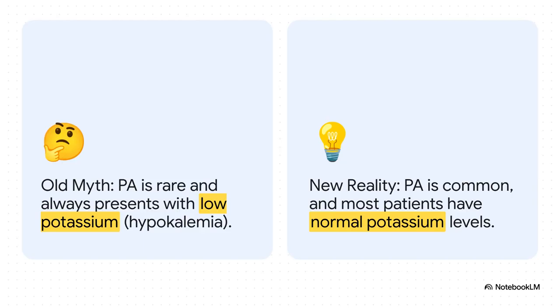This is probably the biggest mental hurdle we all need to get over. That classic textbook patient — the one with hypertension and hypokalemia — that's the exception, not the rule. The data is clear: most patients with PA have a totally normal potassium. So if you're waiting for that potassium to drop before you even think about screening, you are going to miss almost all of them.